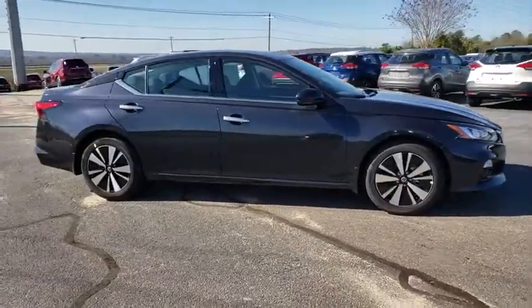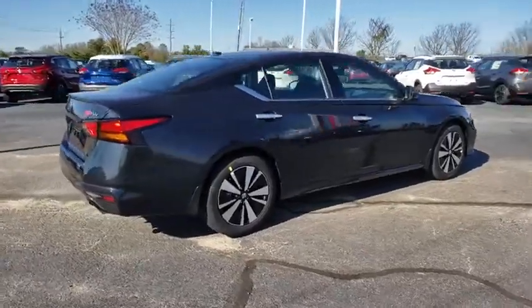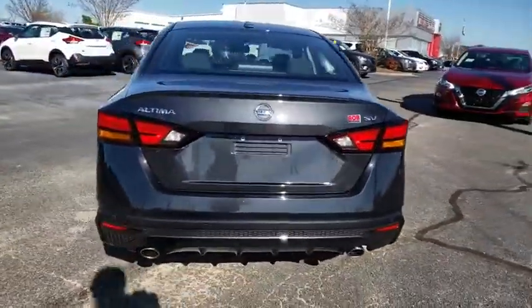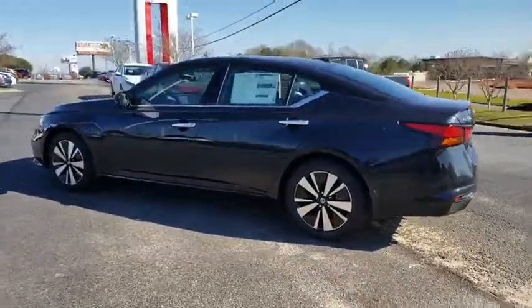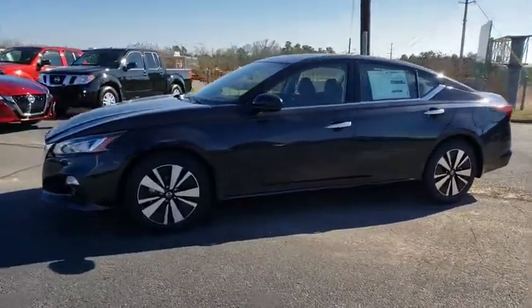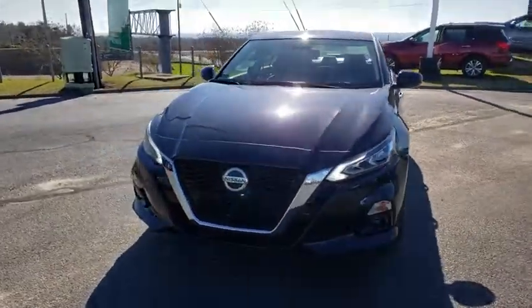The 2019 Nissan Altima offers advanced features to make life easier, and most of the features come standard. Combine that with the powerful engine, six standard airbags, and over 5,000 quality and performance tests, and you'll see the Nissan Altima is made to drive and built to last. This vehicle has less than 100 miles.